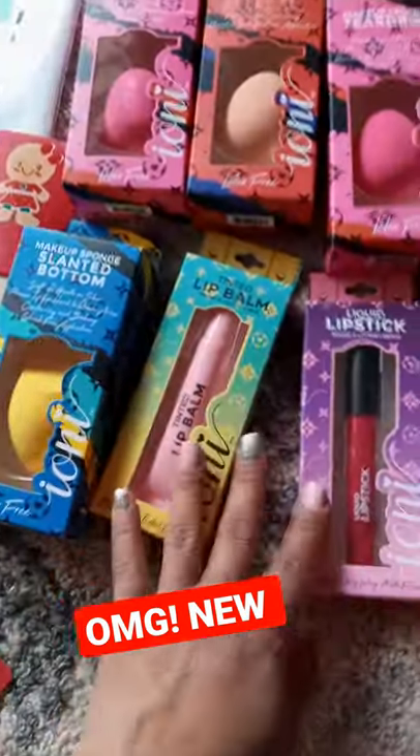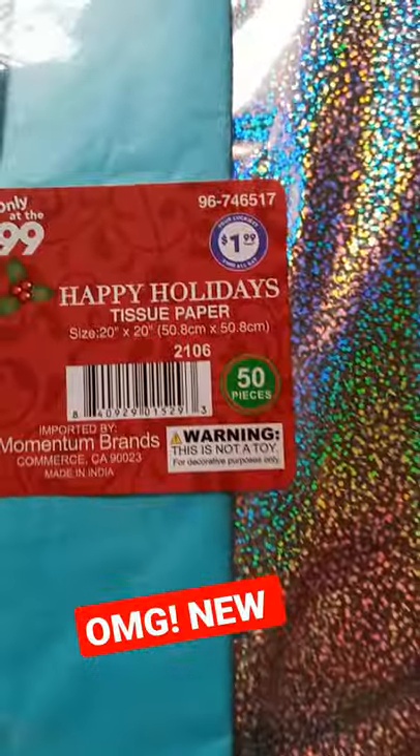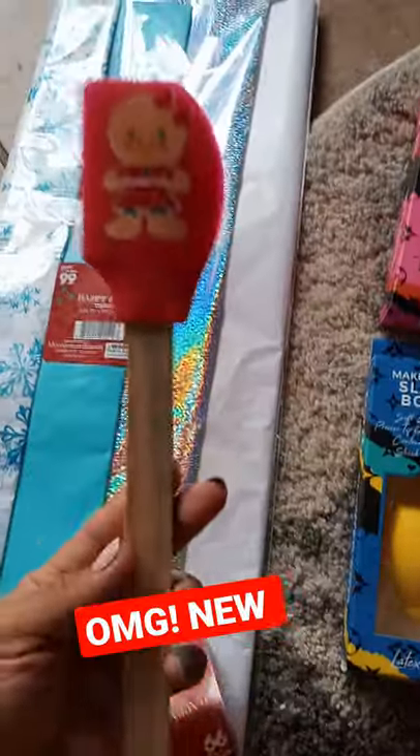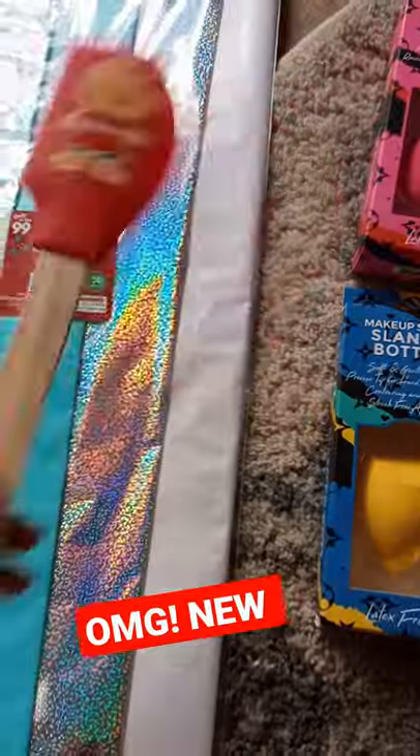They have different kinds, but I only picked these up. And look at this nice wrapping paper — there's a lot of tissue in there and it was only $1.99. Look at this little gingerbread spoon spatula for baking, only $0.99.